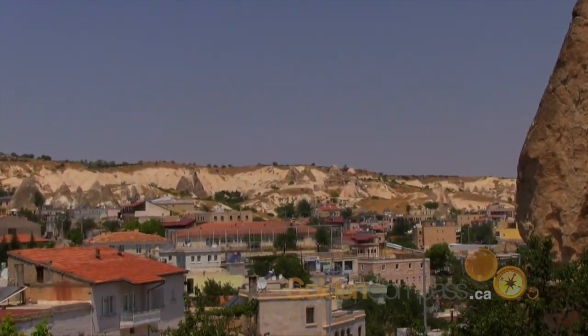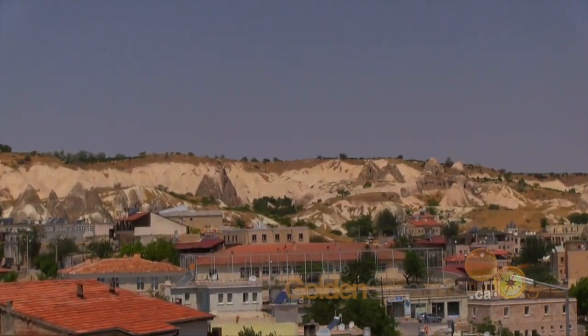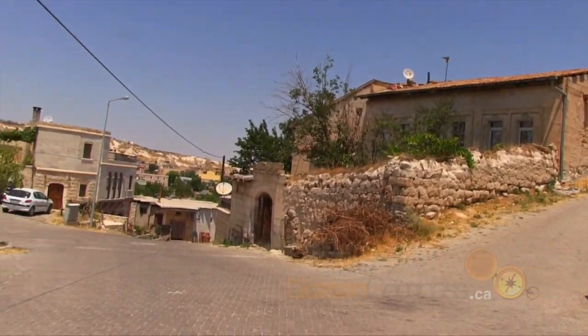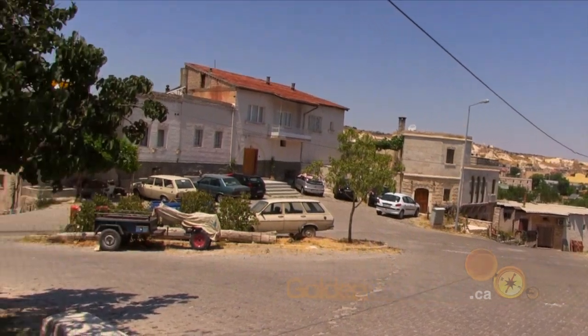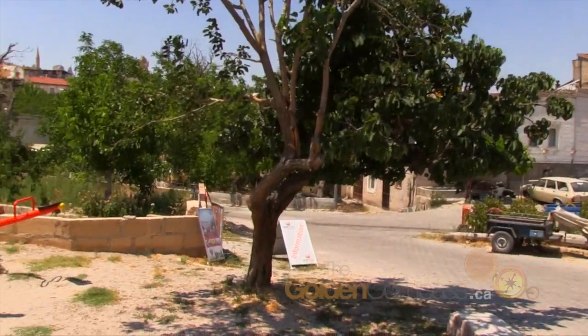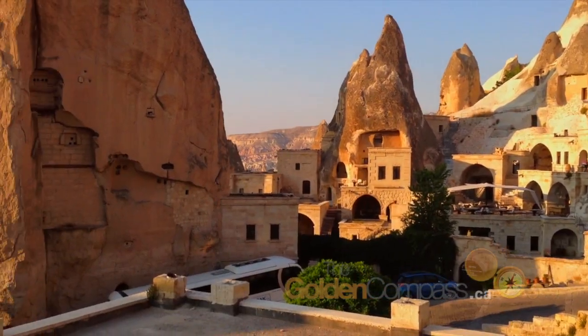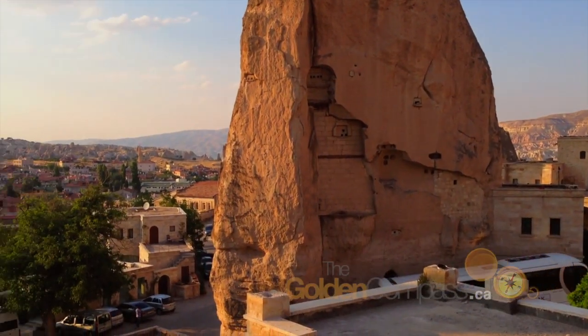This town, Göreme, was inhabited as early as 1800 to 1200 BC and later sat uncomfortably on a boundary between rival empires. This precarious political position meant that residents needed hiding places and found them by tunneling into the rock itself.